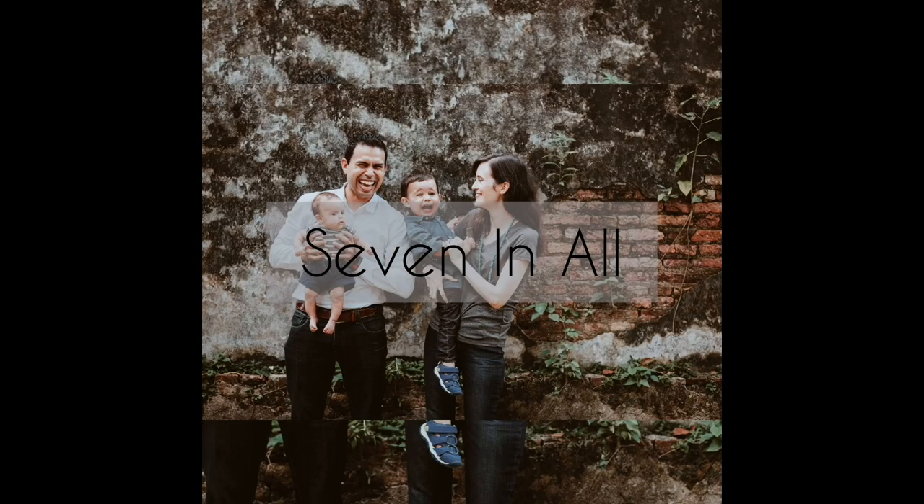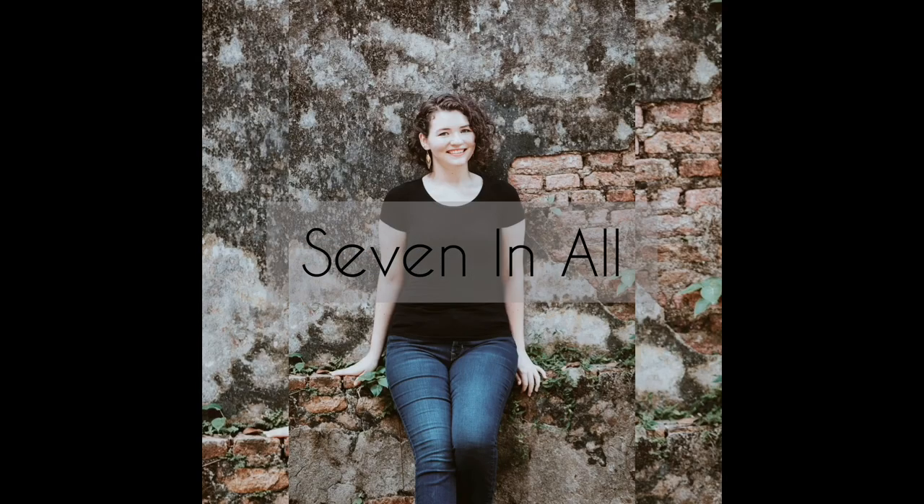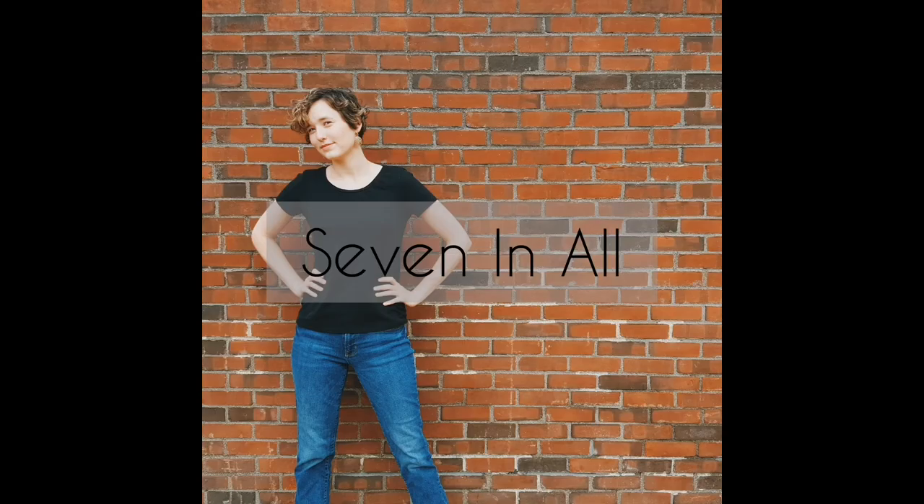Who's the boss? Is it you or your curriculum? Hi, I am Rachel from 7 and All. I am a second generation homeschooler and in today's video I am going to be talking about how to make sure that you are getting the most out of your curriculum without letting it boss you around. I am going to be talking about how to make your curriculum work for you.